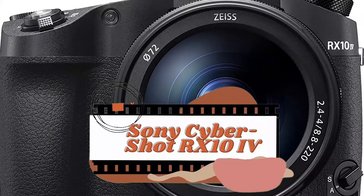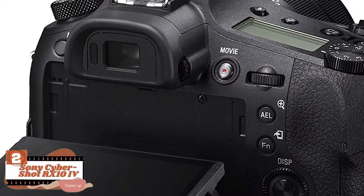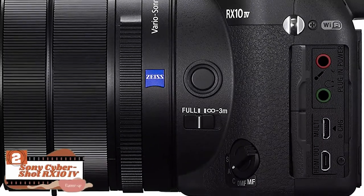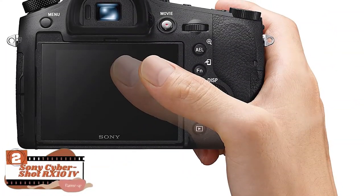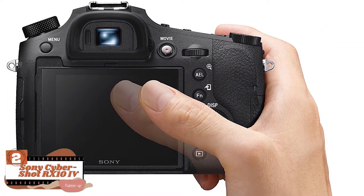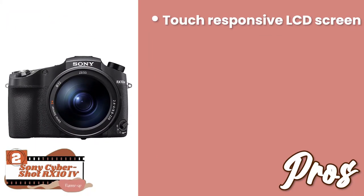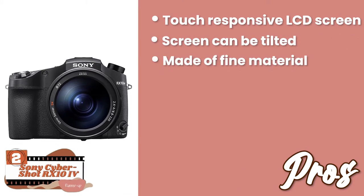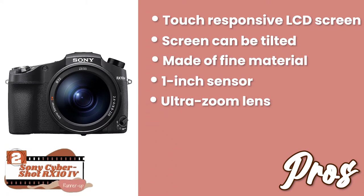Next, we have the runner-up, the Sony Cybershot RX100 4. This amazing compact camera can be an ideal choice for any beginner who loves to take stunning shots. Moreover, some advanced features make it perfect for wildlife photography as well, such as a tilting screen, 4K video shooting, and much more. Its pros are: it has an LCD screen that is responsive to touch, the screen can be tilted at any angle you want, it's made of fine material that makes it last longer, the 1-inch sensor provides high-quality images, and it's equipped with an ultra-zoom lens to capture distant images like a pro.